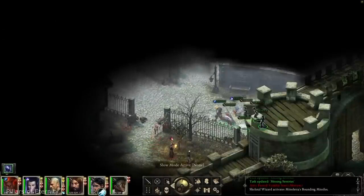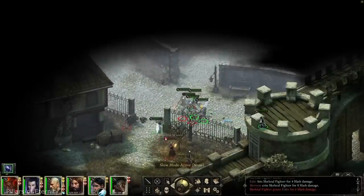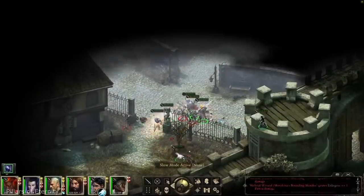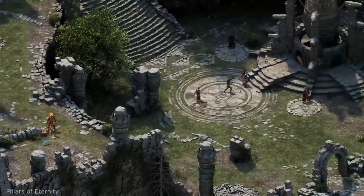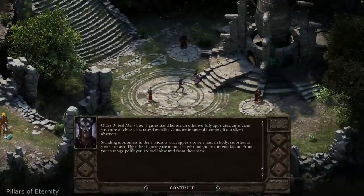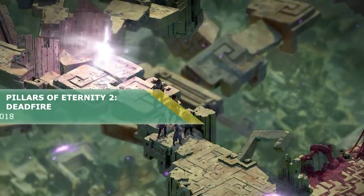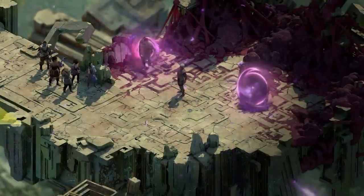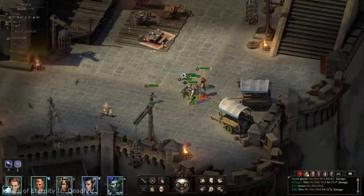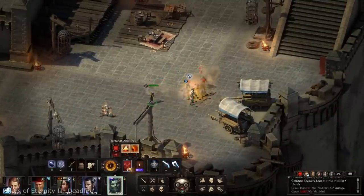People say that Pillars of Eternity is a spiritual successor of Baldur's Gate, but it really lacks some voice acting and has walls of text that you have to read. There is also Pillars of Eternity 2: Deadfire, which you can play without any knowledge of the first part. Here you will pursue a rogue god over land and sea, captaining your ship on a dangerous voyage of discovery across the vast unexplored archipelago region of the Deadfire.